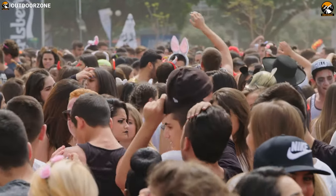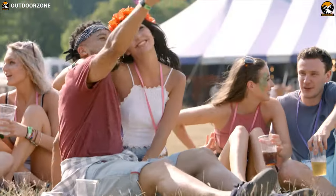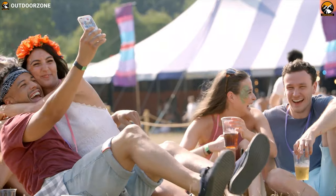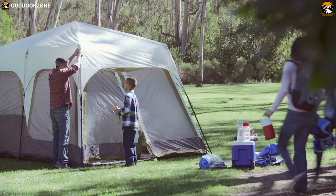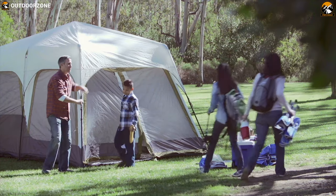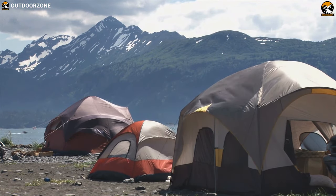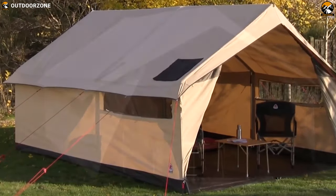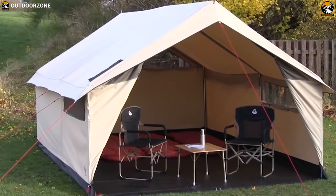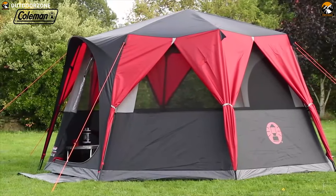Summer is all about festivals — there's nothing better than pitching your tent with your pals and enjoying a weekend of music and partying with your favorite people. But at an outdoor festival, it's important to have a tent that offers excellent space and comfort, is portable for carry comfort, yet durable enough to withstand harsh outdoor conditions. To help you choose the right one, we've listed the best five festival tents, starting from number five.